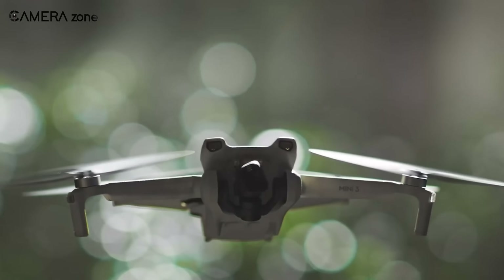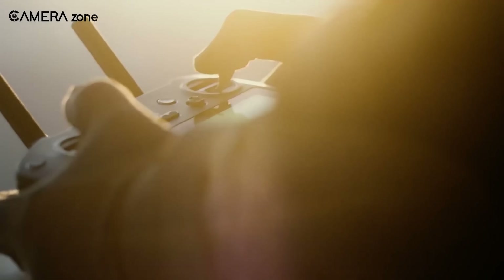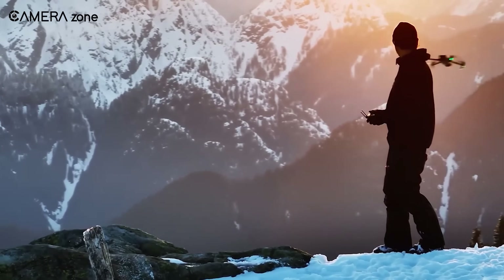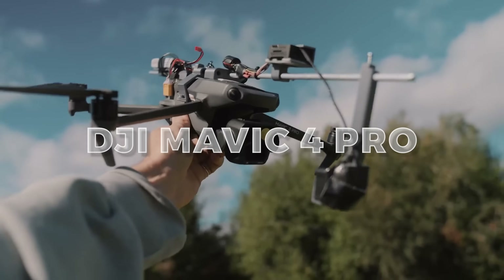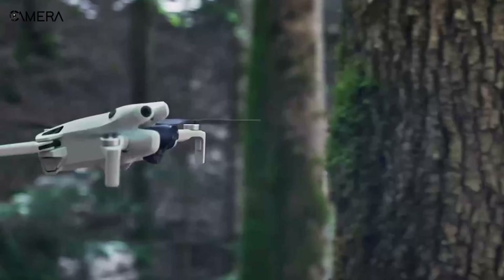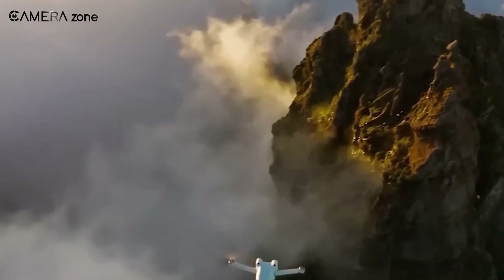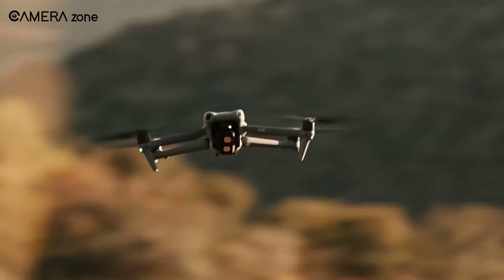DJI, the front-runner in drone innovation, is gearing up to redefine aerial photography and videography with its highly anticipated 2024 and 2025 line-up. Speculations are rife about three potential game-changers: the DJI Mavic 4 Pro, DJI Air 3S, and DJI Mini 5 Pro. These drones are poised to elevate the skies, catering to a diverse audience from hobbyists to seasoned filmmakers and photographers.